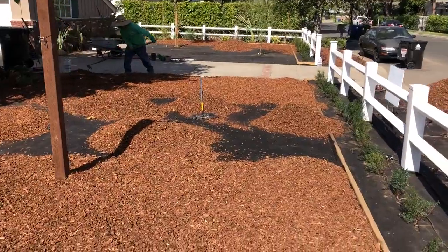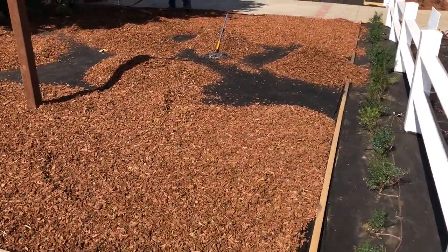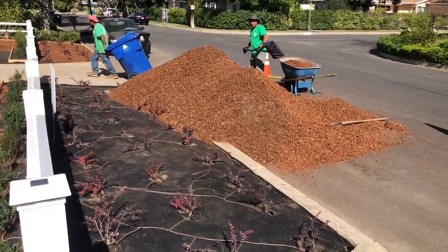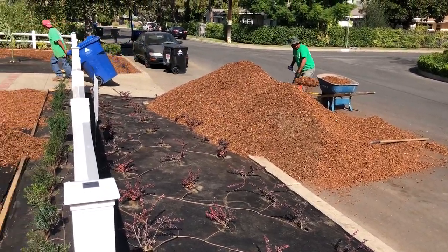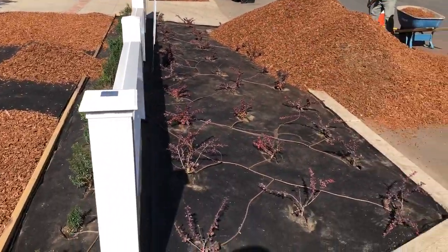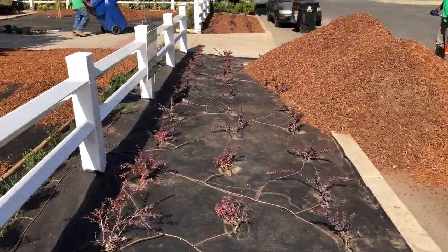Just wanted to share this because this is that magic moment in a landscape where something actually happens fast. We've got a big pile of mulch right here, but it's just going to disappear really fast as it goes into all these borders and creates a finished look.